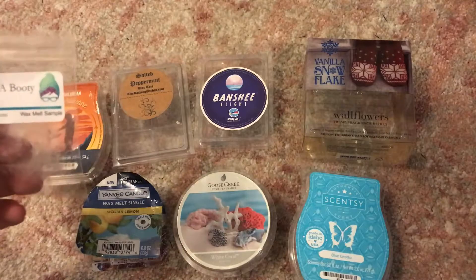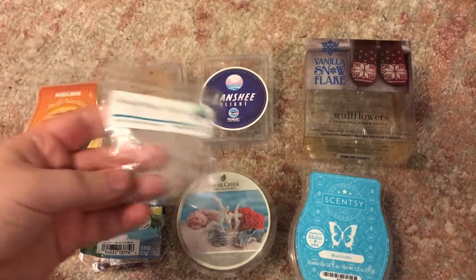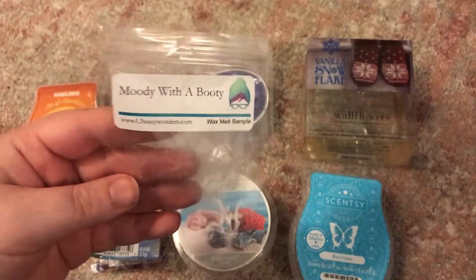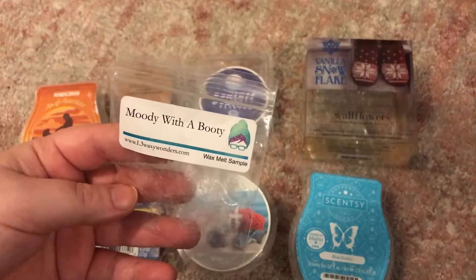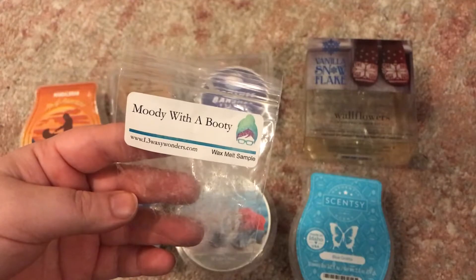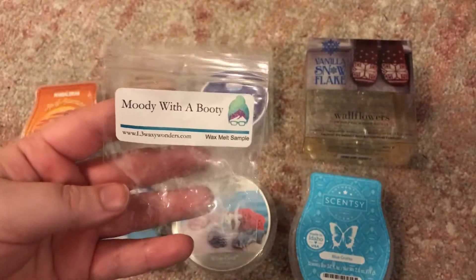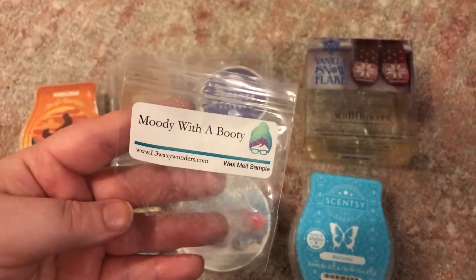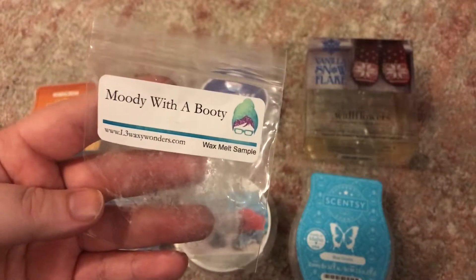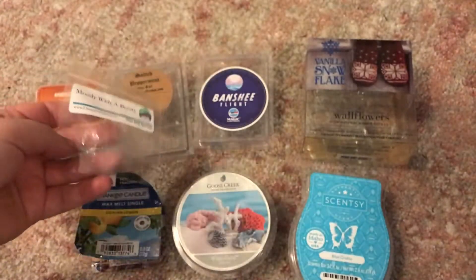Next up I've got some bags. This is Moody with a Booty — a sample from L3. I don't know what the notes are; the scent description isn't on the website yet as she's been changing it over. It does smell nice — it smells fruity, that's all I really get from it, but it smells good enough.